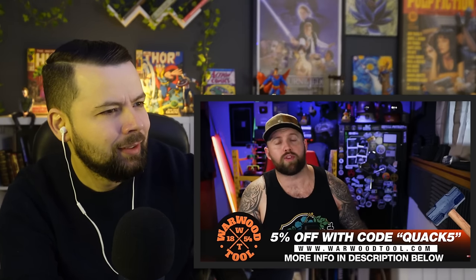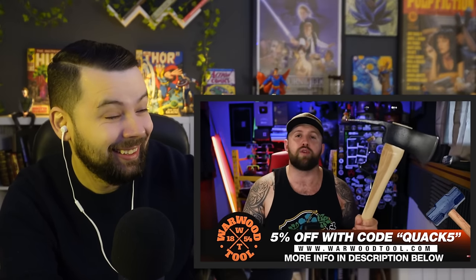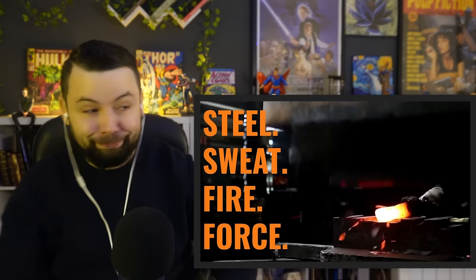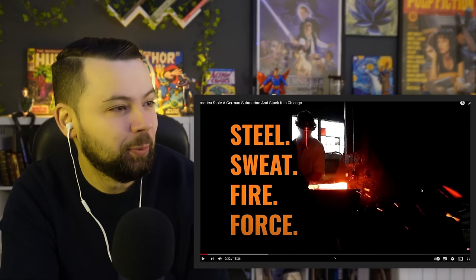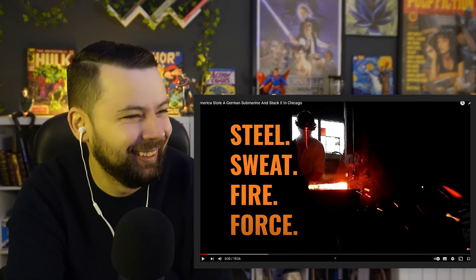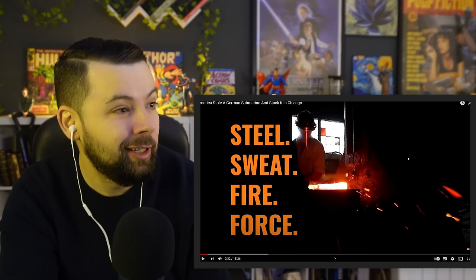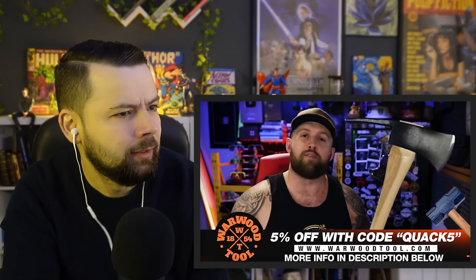This video is brought to you by Warwood Tools, a family-owned business that for over 160 years has been making sledgehammers and axes right out of West Virginia using American 1060 high carbon steel. To this day they still make all their tools using World War Two era drop hammers. Even the sponsor is crazy, but I believe it. If you want some tools that are going to outlast you, I would recommend Warwood Tools.